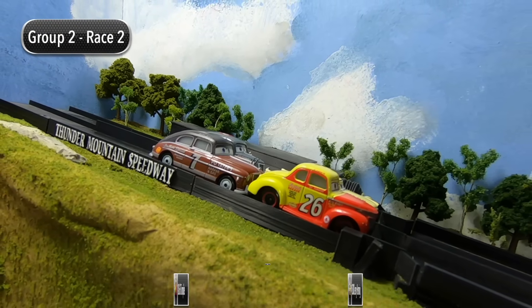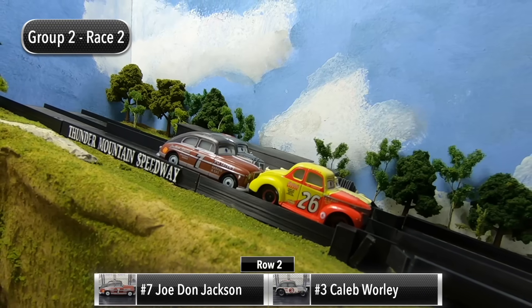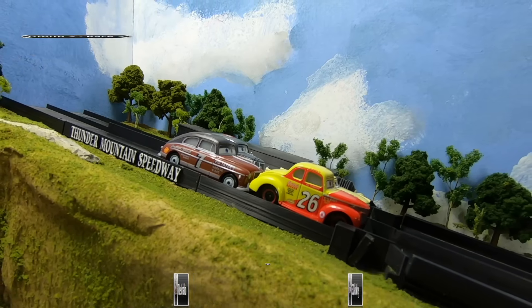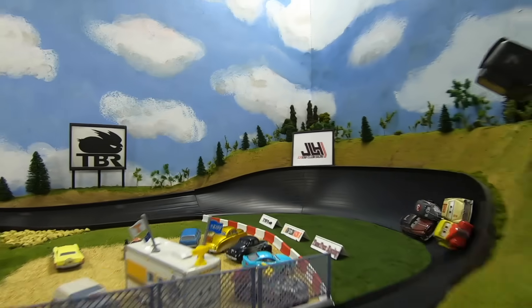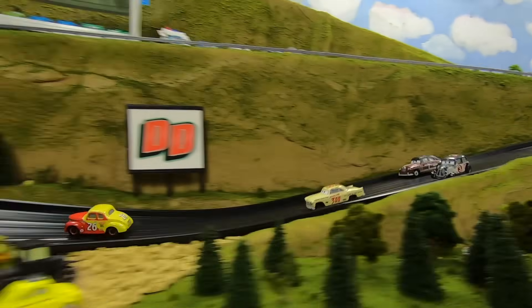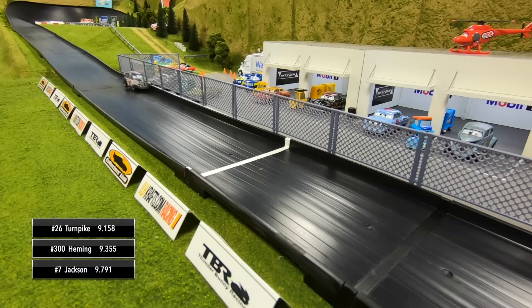Eli Turnpike and Leroy Hemming will start in row one, and then in row two it's Joe Don Jackson and Caleb Whirley. The gate drops — it's another good start for Turnpike, he leads out of turn two. Turnpike still leading through three and four, Hemming trying to make a run on him down to the line. Turnpike will win race two, Hemming second, then Jackson and Whirley.